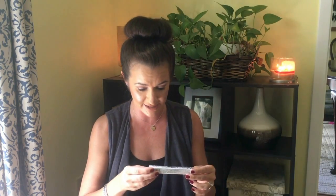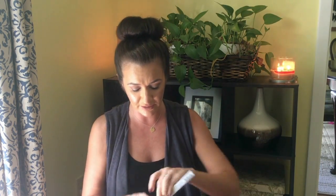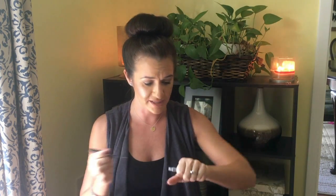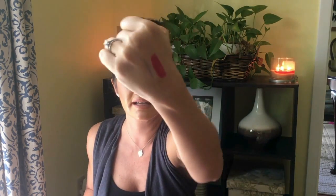The next product is the NYX Vivid Brights — I'm super excited about this! I was in Ulta today and I almost bought this product. Not this exact color, but at least this way I'll get to test the formula. This looks like a gunmetal — it's like a silvery color. This will be really fun for holiday looks. It's got a brush applicator and it's a very silvery, pretty shade.